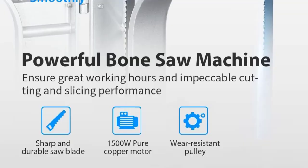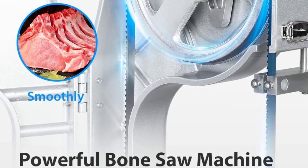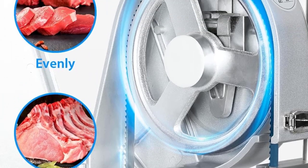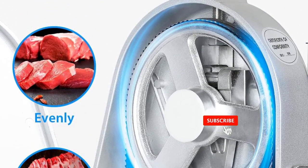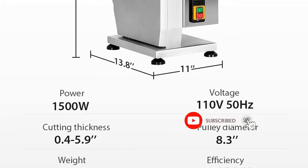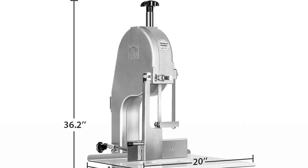Wide application: the bone saw is used not only for sawing lamb leg bones, beef leg bones, and other large bones, but also for small frozen meat such as fish, trotter, steak, deer, chicken, duck, etc. It is suitable for hotel kitchens, supermarkets, restaurants, meat-franchised stores, factories, slaughterhouses, etc.